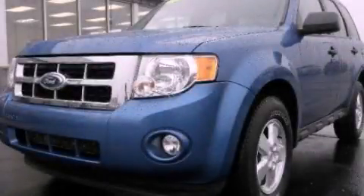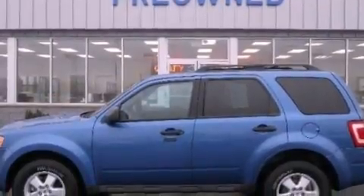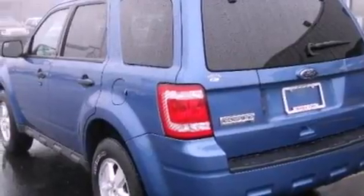This is a certified pre-owned 2010 Ford Escape, a great blend of utility, comfort, and style. It features a 2.5-liter four-cylinder engine and an automatic transmission.